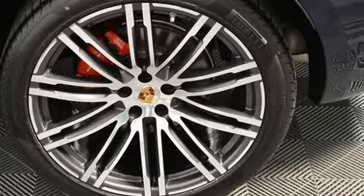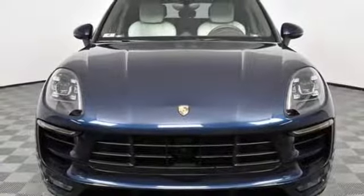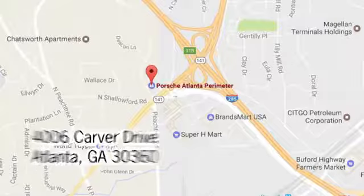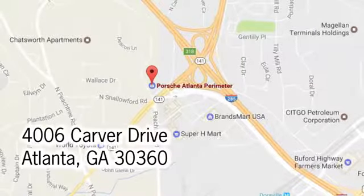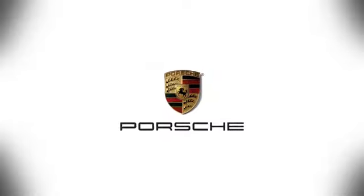Let this Porsche Macan show you what it can do — take it for a test drive today. At Porsche Atlanta Perimeter, we prove that buying a car can be a world-class experience. Contact Porsche Atlanta Perimeter today. We're conveniently located inside I-285 on Peachtree Blvd.